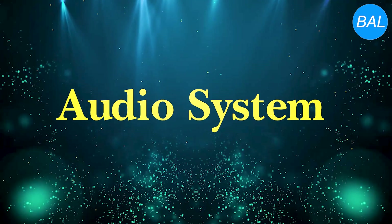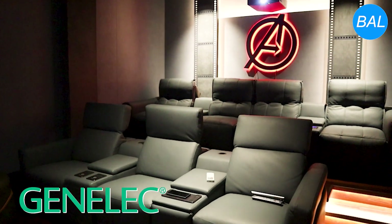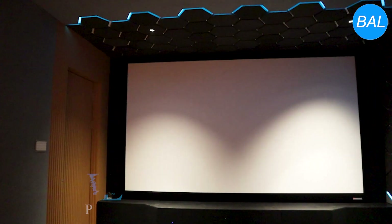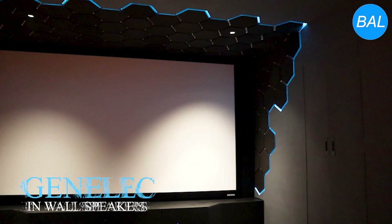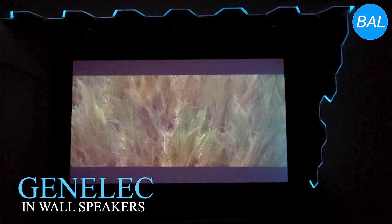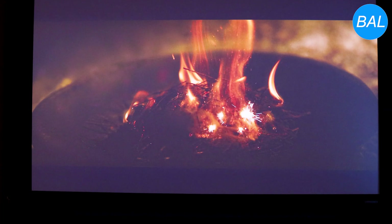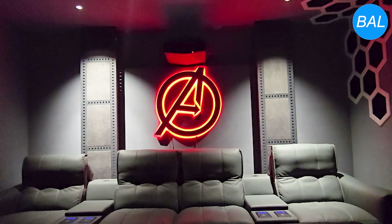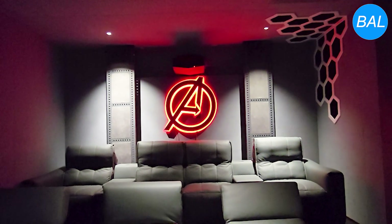At the core of this home theater is the Genelec speaker system, renowned for its precision and clarity. The front soundstage — left, right, and center — consists of Genelec in-wall speakers. This configuration ensures seamless integration with the visuals, as the speakers are mounted behind the acoustically perforated screen, allowing sound to align perfectly with on-screen action. The studio-grade performance guarantees crystal-clear dialogue and dynamic soundscapes, immersing viewers in the movie experience.